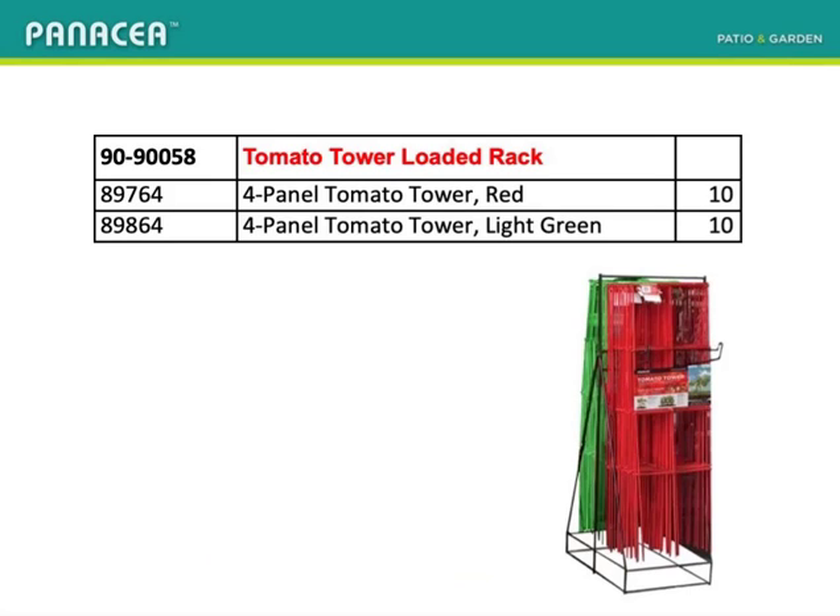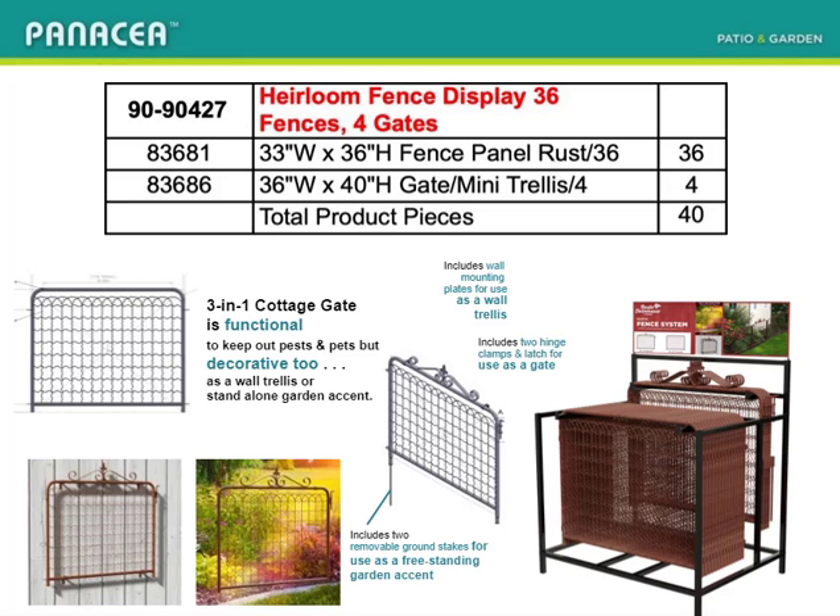Let's start with the newer displays. You probably recognize the tomato tower rack loaded in red and green. The rustic heirloom fence was introduced last year but without a free rack. This year, you get the rack, and it carries an even deeper discount.